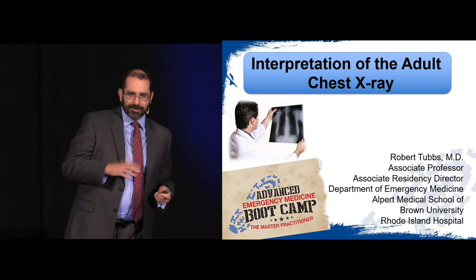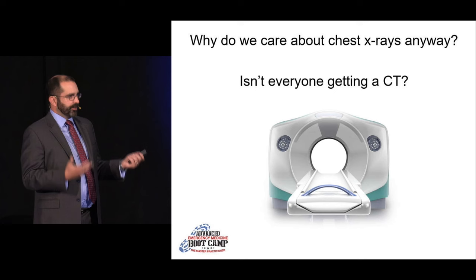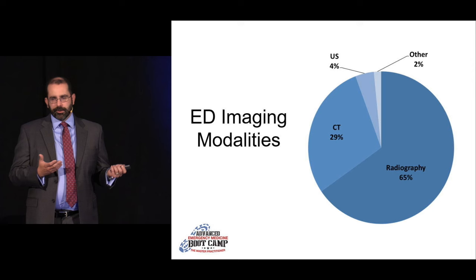I get asked this all the time: why do we care about X-rays? It seems like everyone's getting a CAT scan. And yes, undeniably CAT scan is a better diagnostic test. But when you look at the numbers, plain radiography still holds the lion's share of imaging in the department — roughly two-thirds of all imaging studies are plain radiographs, and of those, chest X-rays represent the most common.